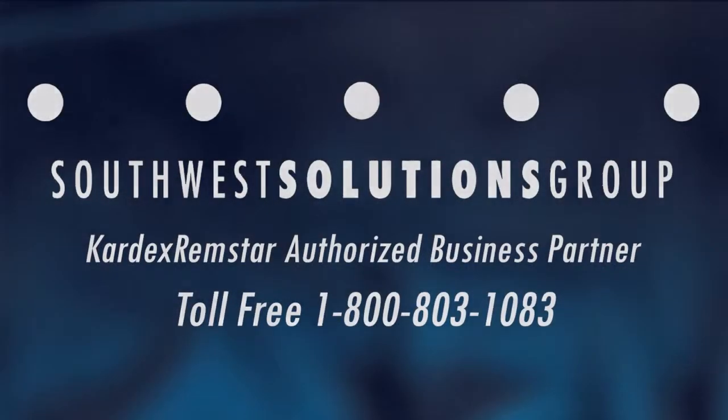For more information, contact Southwest Solutions Group at 1-800-803-1083.